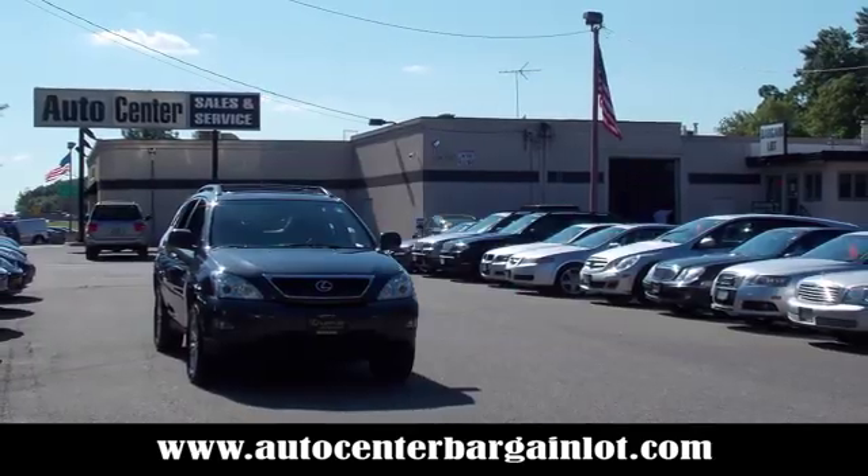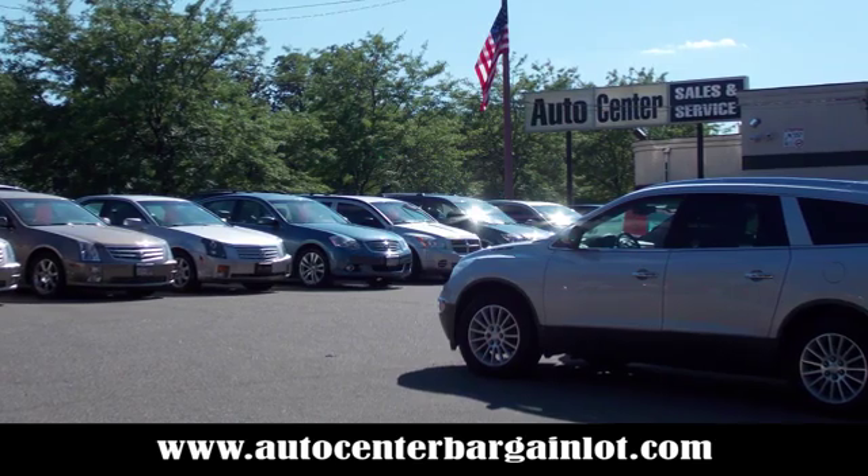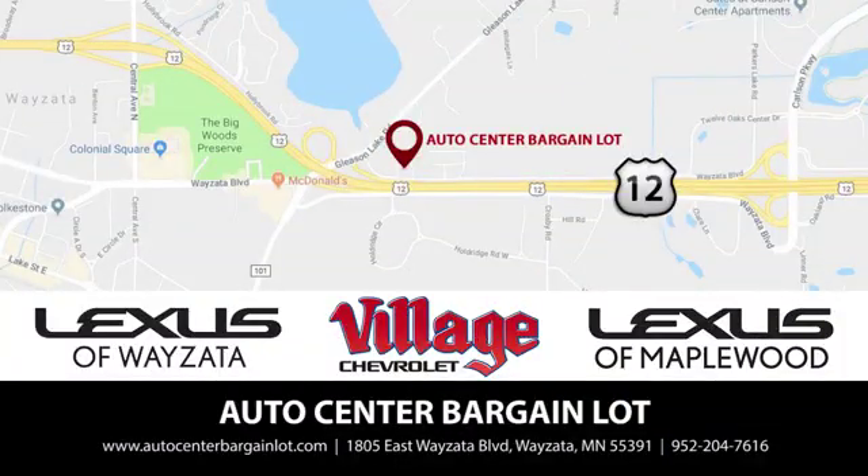At the Auto Center Bargain Lot, we have a wide variety of premium used vehicles on our lot, produced at our partner stores: Lexus of Wyzetta, Village Chevrolet, and Lexus of Maplewood.